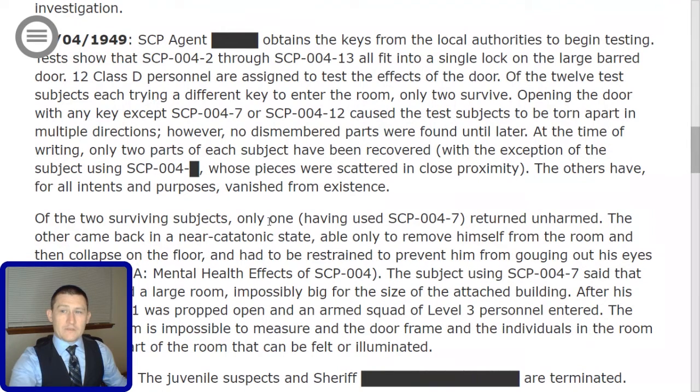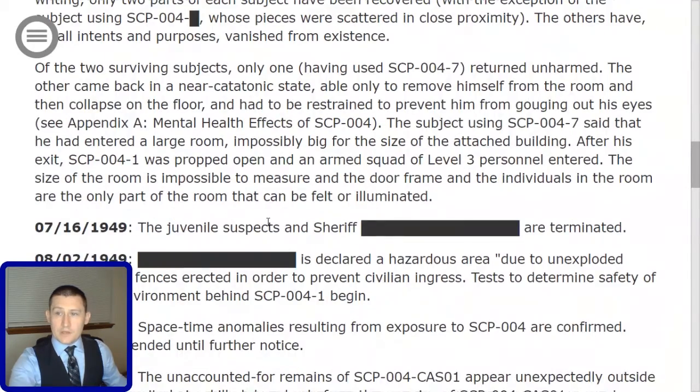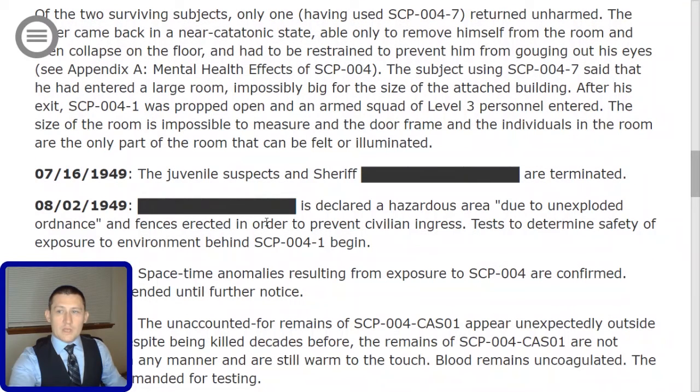Opening the door with any key except SCP-004-7 or SCP-004-12 caused the subjects to be torn apart in multiple directions. However, no dismembered parts were found until later. At the time of writing, only two parts of each subject have been recovered, with the exception of the subject using SCP-004-[redacted], whose pieces were scattered in close proximity. The others have, for all intents and purposes, vanished from existence. Of the two surviving subjects, only one — having used SCP-004-7 — returned unharmed. The other came back in a near-catatonic state, able only to remove himself from the room and then collapse on the floor, and had to be restrained to prevent him from gouging out his eyes. See Appendix A, Mental Health Effects of SCP-004.